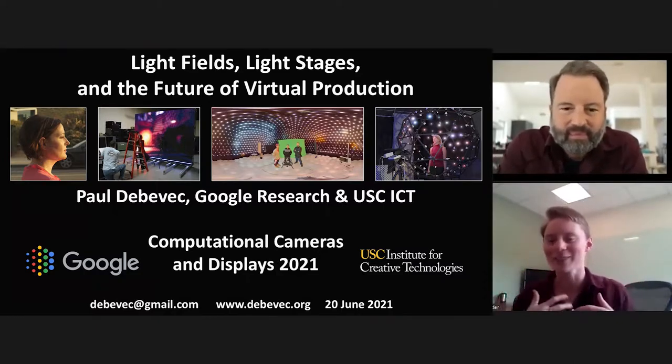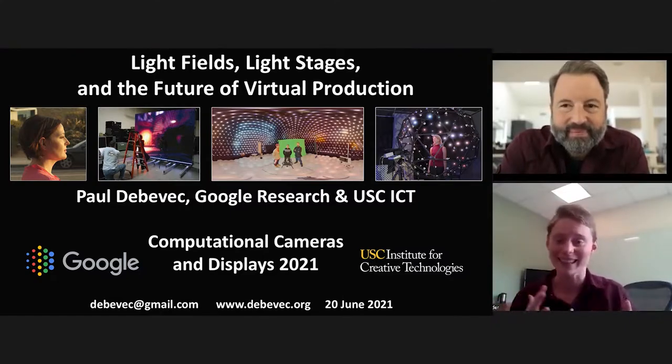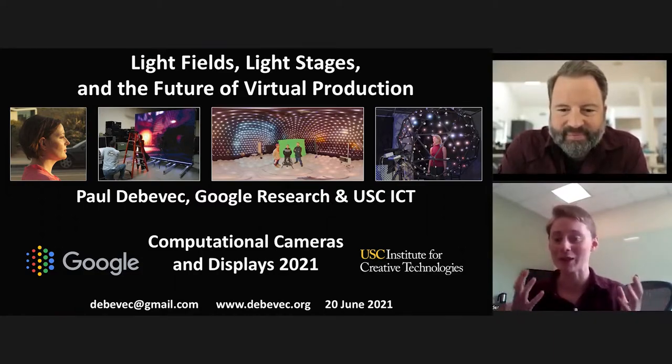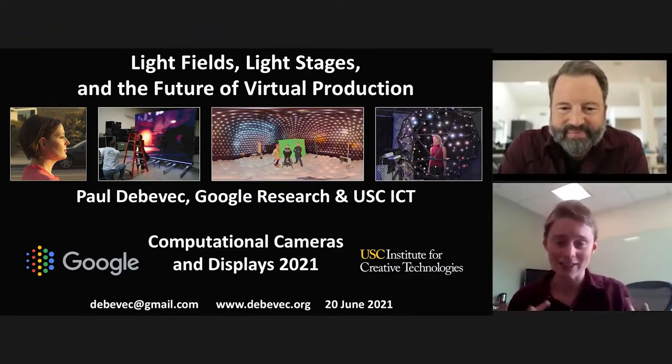Creative Technologies really gives you a good idea of what his work is all about. He does amazing things at the intersection of cutting-edge technology and the arts. Paul is a computer scientist with multiple Academy Awards because his research on topics like HDR imaging, image-based lighting, and photoreal digital actors has been used to create memorable effects in movies like The Matrix, Avatar, Gravity, The New Blade Runner, Benjamin Button, Gemini Man, Spider-Man 2, and Furious 7.